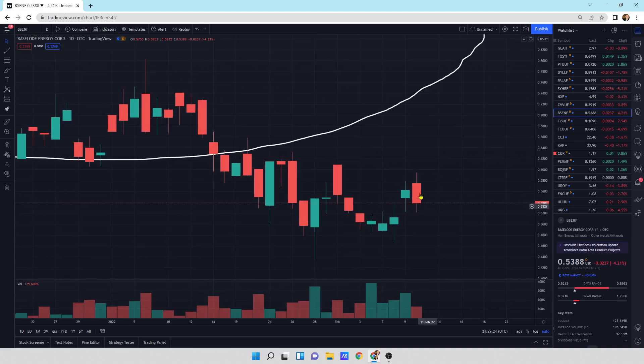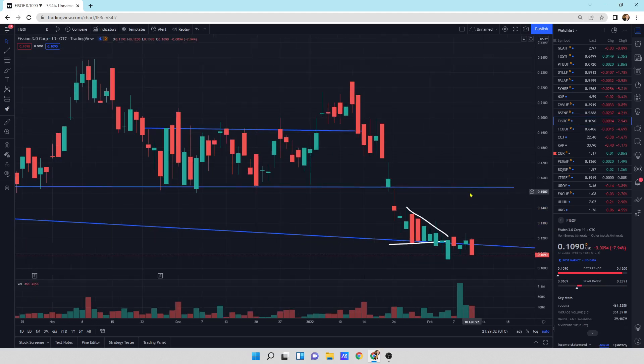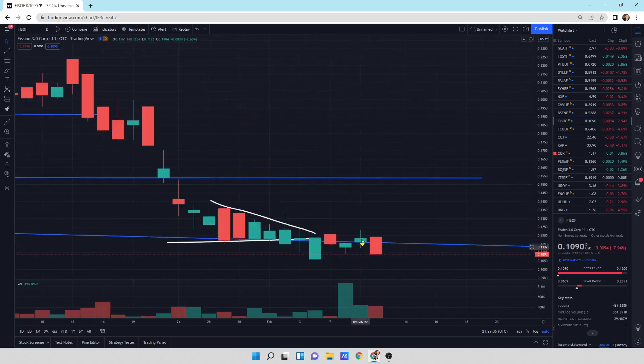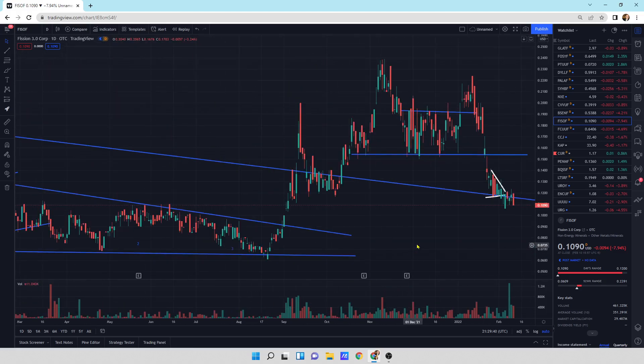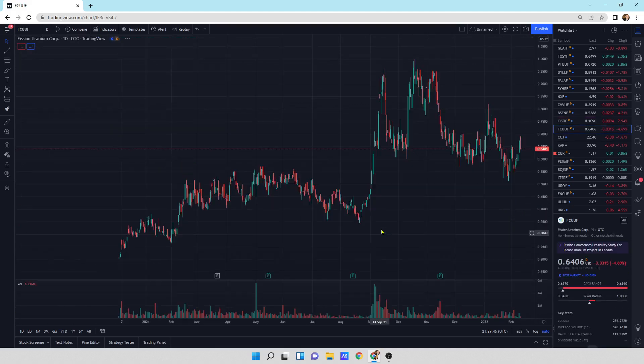Baseload: bearish engulfing — we may head a little bit lower. We'll see — depends what the overall sector and market are doing. Fission 3.0 is looking like it wants to head a little bit lower here. We're putting in a bearish engulfing pattern, which means we could head lower. We'll see where this thing ends up. Maybe we do end up a little bit lower. I would be a buyer way down here — if we get that low, I'm going to watch that one.